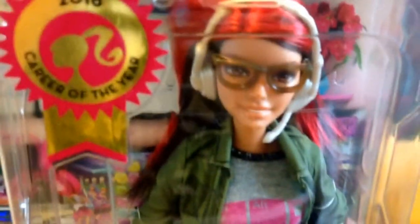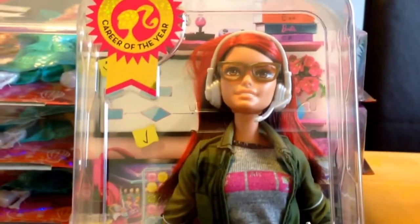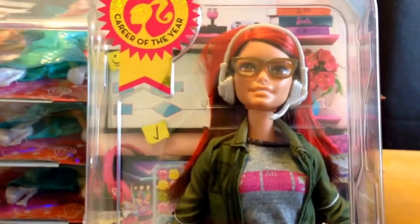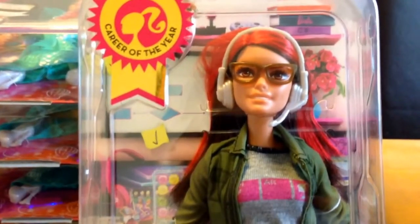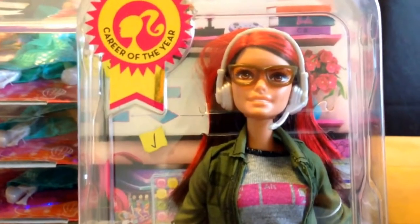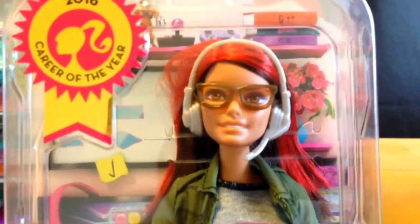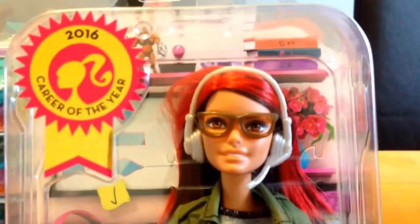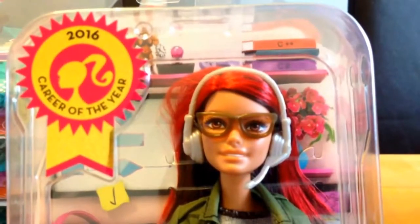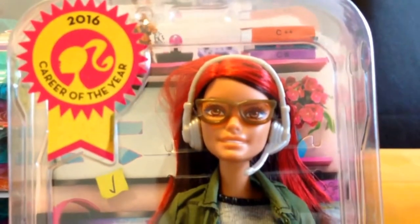Hi everybody and welcome to another review. Today I want to show you a doll from a different range that we stock, which is Barbie. This doll isn't actually available in UK shops — this is the Barbie Careers range, and this is the very sought-after Game Developer doll. She's proving very popular, probably because she's not released in the UK yet and not really in many countries in Europe. She's selling very well in America and we've managed to get some in.